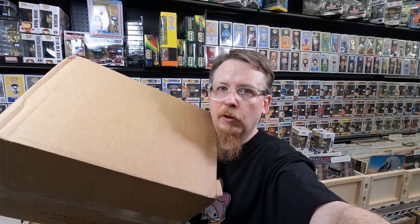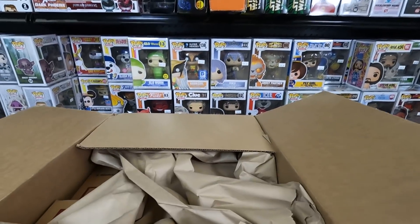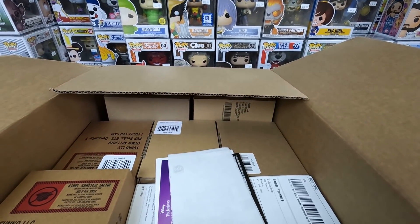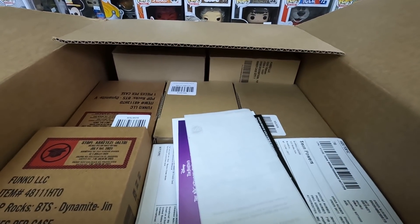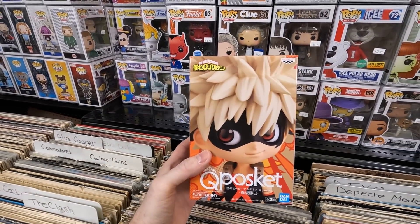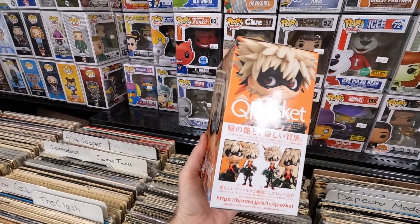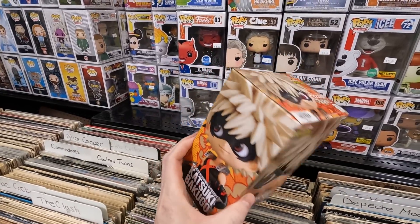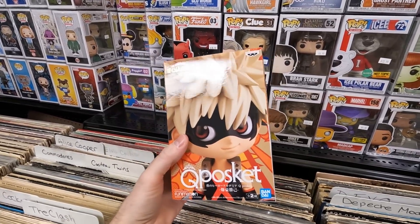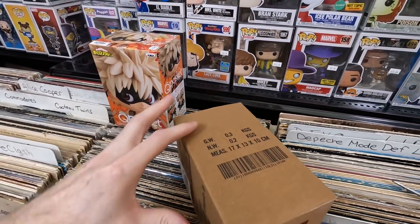I got another large Hot Cash haul box. Paper on top is a good sign. Inside we have a really cool My Hero Academia cube figure of Bakugo — I love cube figures and I love My Hero Academia, so getting one for half price at about $13 was an easy decision.